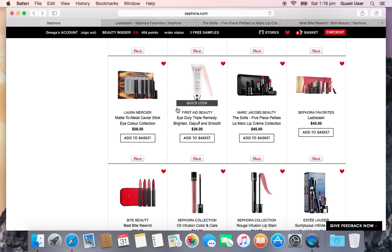Next is the First Aid Beauty Eye Duty Triple Remedy — Brighten, Depuff, and Smooth — at $36. It's an eye primer and under-eye brightener and I'm not sure I want it, but I've heard so many great things from other YouTubers that it's tempting. The shade shown is the original; Medium/Deep is too dark for my NC35 skin. I am a fan of First Aid Beauty skincare, so it's a 50/50 chance I'll get it.